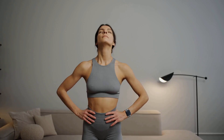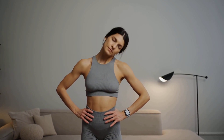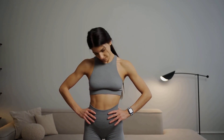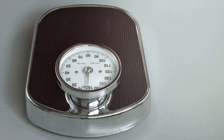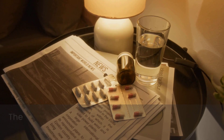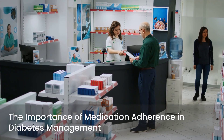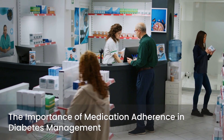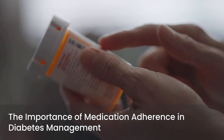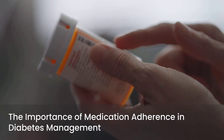Weight management is another key factor. Losing even a small amount of weight — say 5 to 7 percent of your body weight — can significantly improve your A1C and reduce your risk of developing type 2 diabetes or managing existing diabetes. This is because excess weight can contribute to insulin resistance. For some individuals, medication may be a necessary part of their diabetes management plan. If your doctor has prescribed medications, adherence is absolutely vital. Taking your medications as directed, even when you feel well, helps maintain consistent blood sugar control and prevents complications.